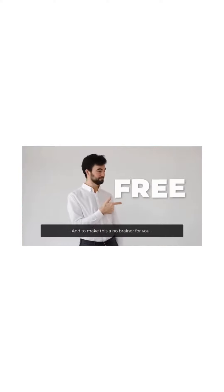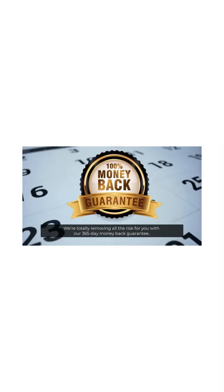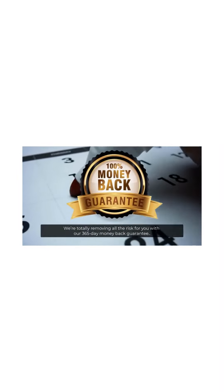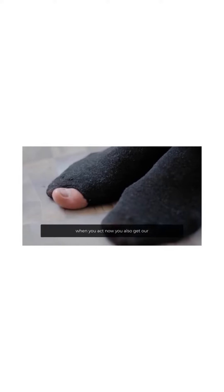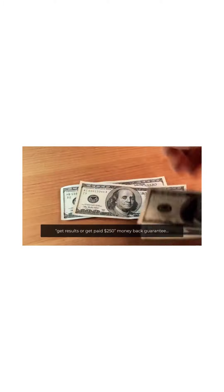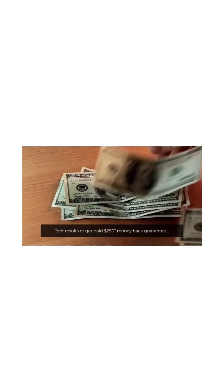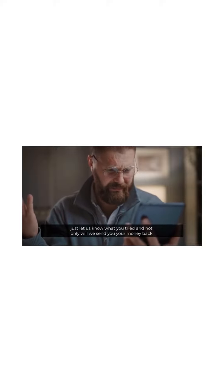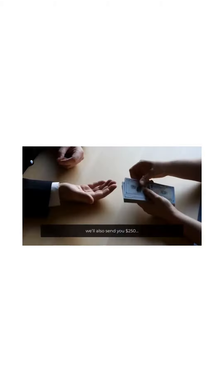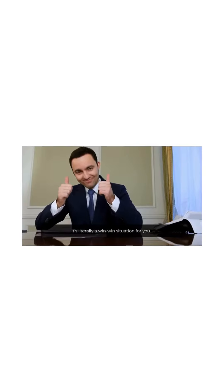And to make this a no-brainer for you, we're totally removing all the risk with our 365-day money-back guarantee. And to totally blow your socks off, when you act now you also get our 'Get results or get paid $250' money-back guarantee. If for some reason you don't get results with Luna, just let us know what you tried and not only will we send you your money back, we'll also send you $250. It's literally a win-win situation for you.